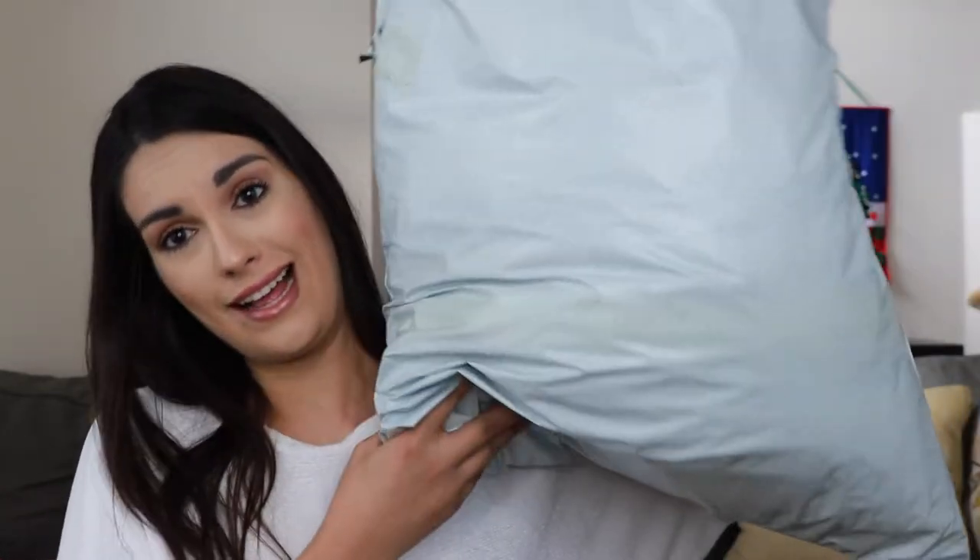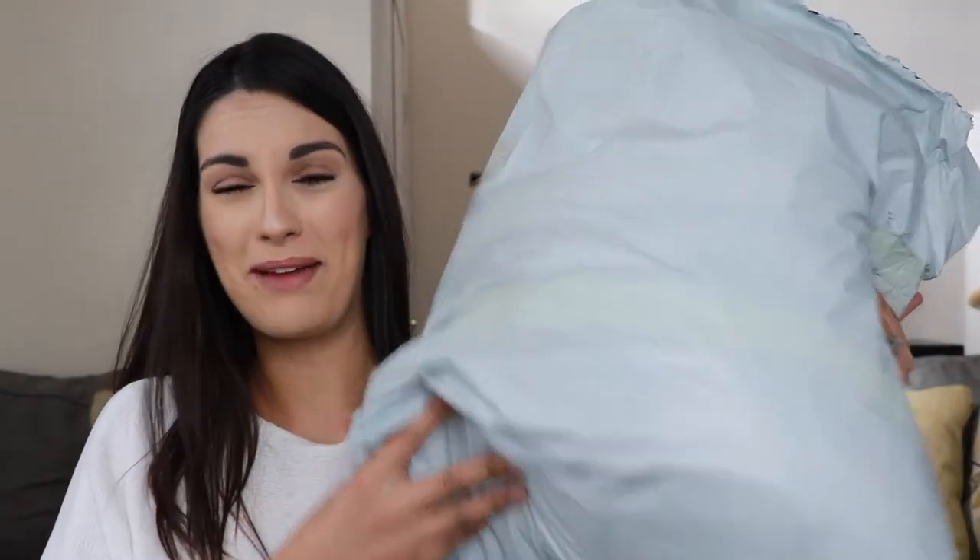Hey, what's up you guys? It's Yaddy. It's a full house today. Today we are doing a Zaful clothing haul. I've never ordered from Zaful before, and I have this big parcel from them.